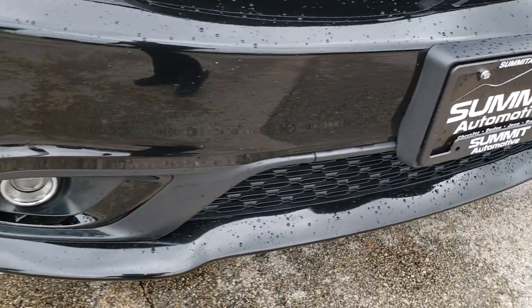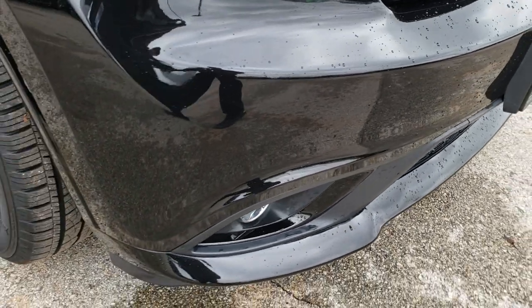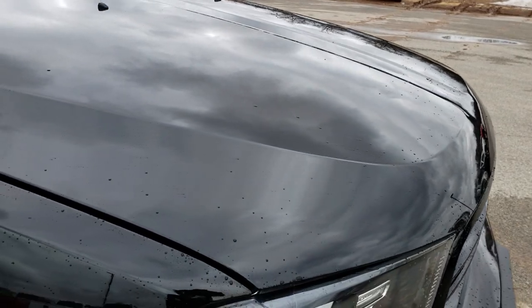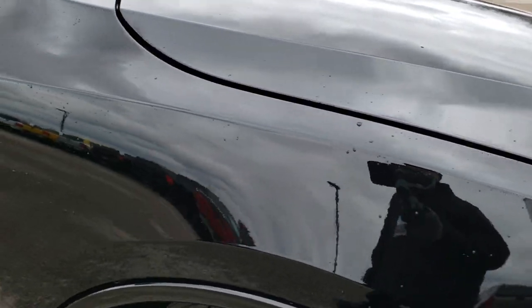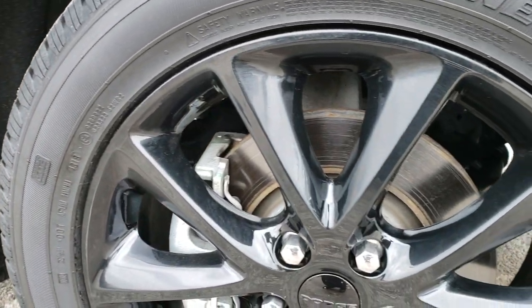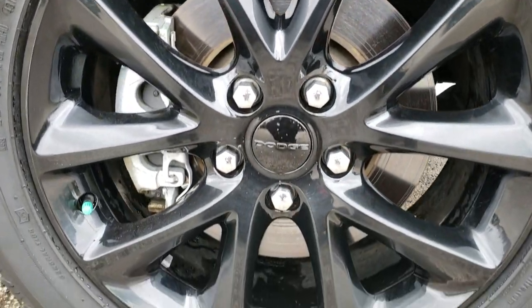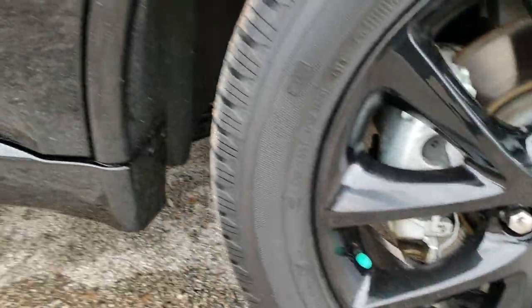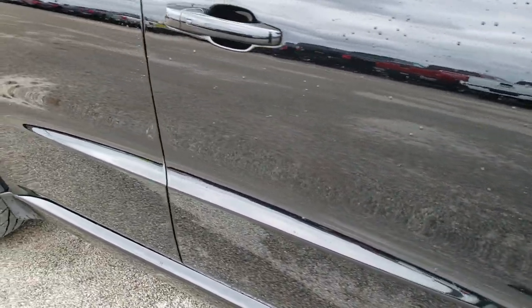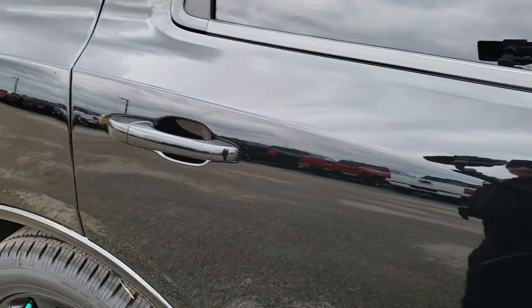No dents, dings, or scuffs on that front bumper — very, very clean. The hood, I didn't see any dents or dings on that. The passenger side fender is in excellent condition as well. Passenger side rim has no scuffs or scrapes. As you go down this side of the vehicle you can see just how clean the body is — how reflective and mirror-like that paint is.